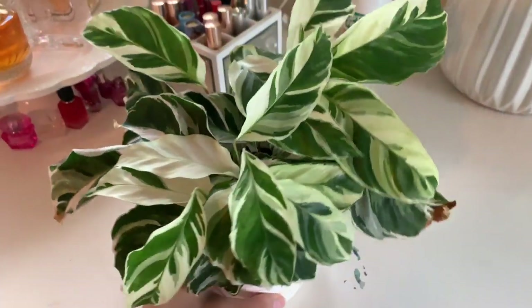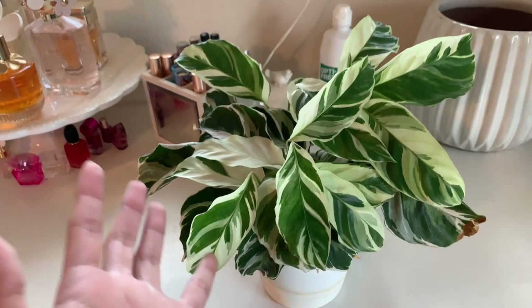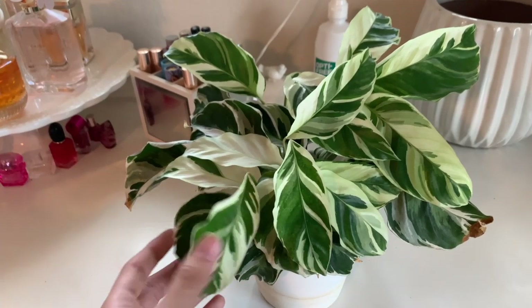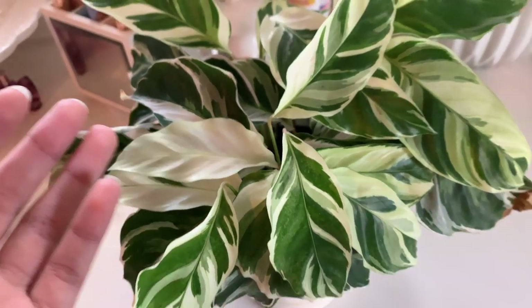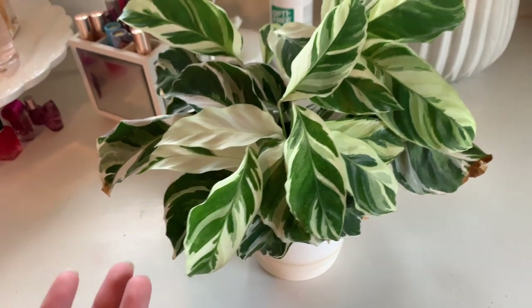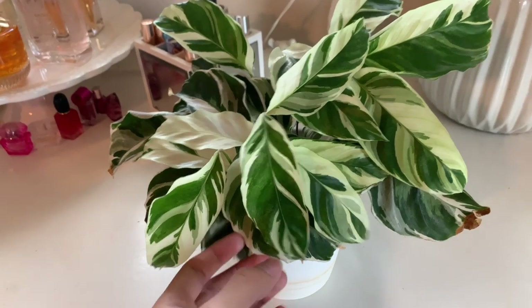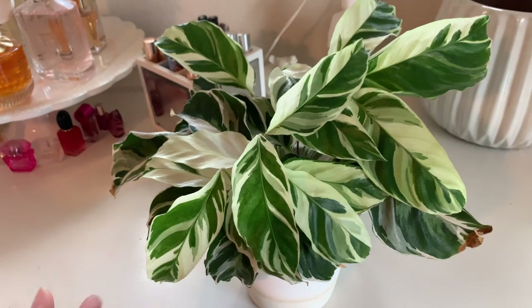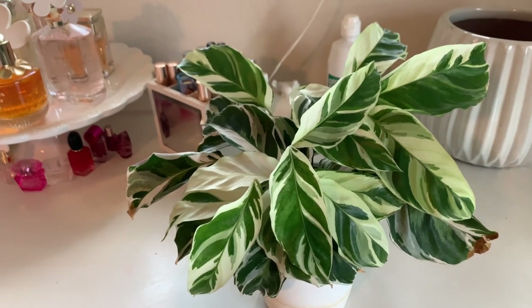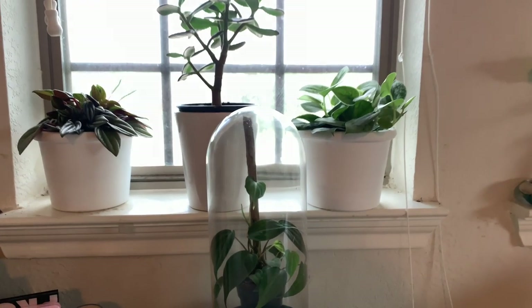Then we have my Calathea white fusion. I don't want to say that it's gorgeous again, but it's gorgeous. The leaves are beautiful and it recently came out with an all white leaf — I didn't even know that could happen, but it's so pretty. The only thing that's a little weird is that it has lost the purple backing it had. If anybody knows why that's happening, let me know in the comments.